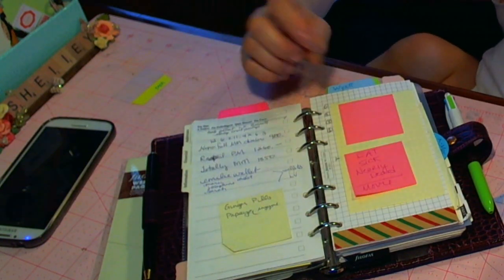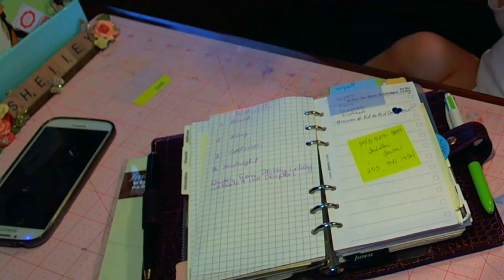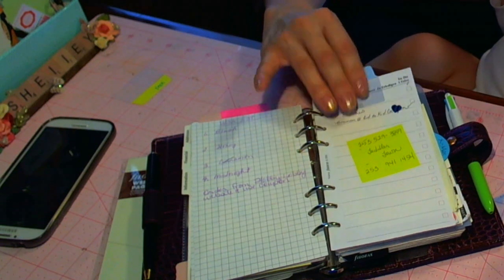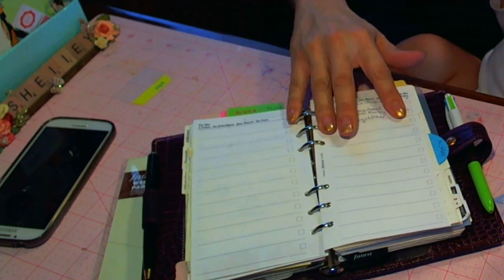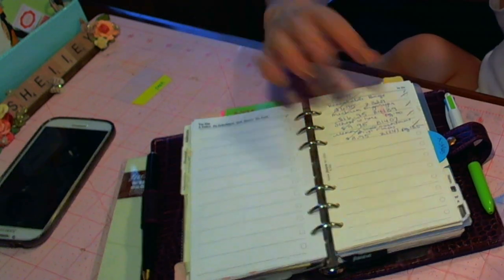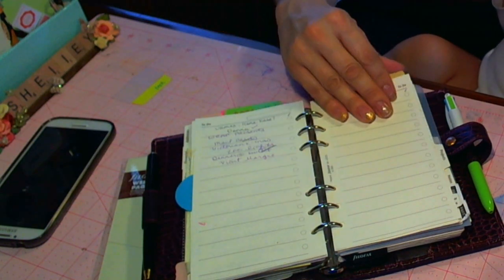I tabbed out a section for me — stuff for crafting, projects, working, presents. Stuff for my baby, stuff for my daughter, stuff for my husband. And then just random notes on things that were coming up. Like these were all Christmas notes — I need to go toss that now.